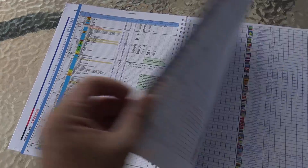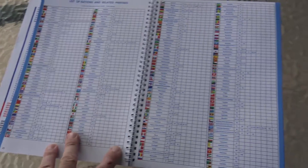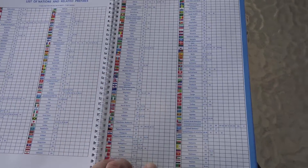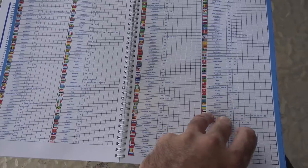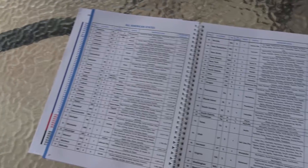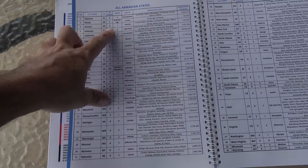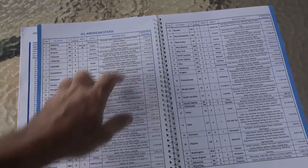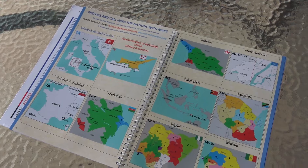Eighty-something pages here. Then you've got a list of nations and related prefixes — shows you the flag, the country, the nation, and their prefixes. So you know if someone's in Nepal, it's going to start with 9N. Then all American states — worth all states, what CQ zone you're in, the capital of that state, important cities, how many inhabitants. Then there are more prefixes and call areas for nations with maps.